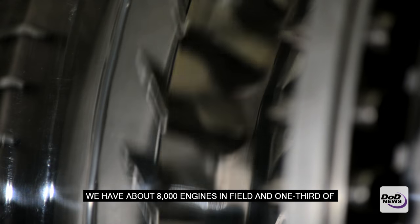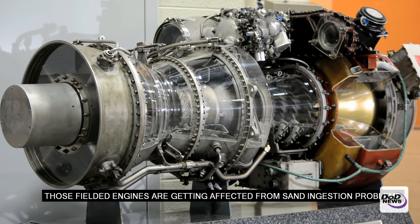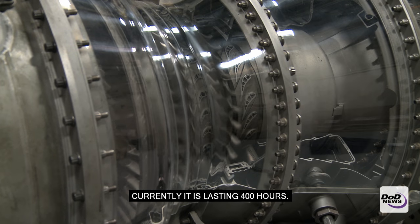We have about 8,000 engines in field, and one-third of those fielded engines are getting affected from sand emission problems. One rotor costs — a small rotor for a T700 engine costs about $30,000. So it's supposed to last 6,000 hours. Currently it's lasting 400 hours.